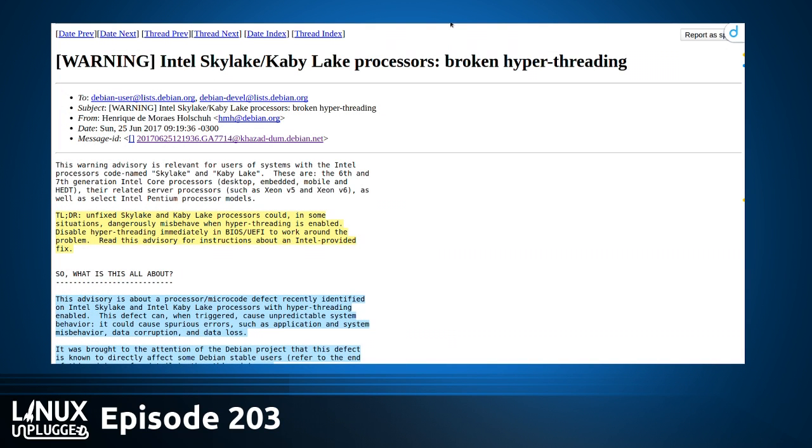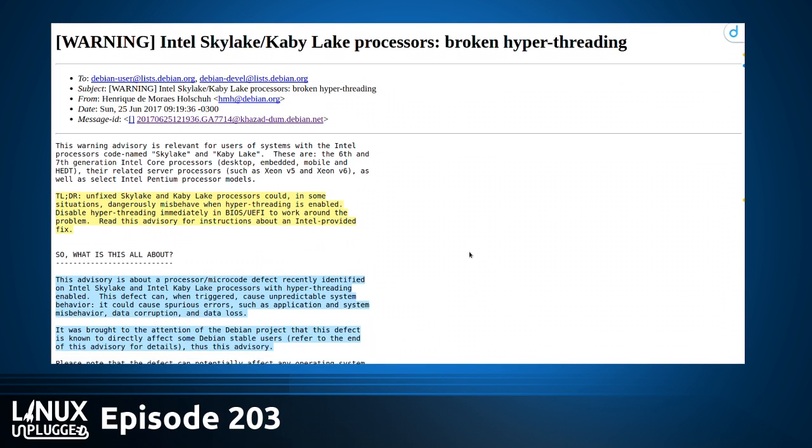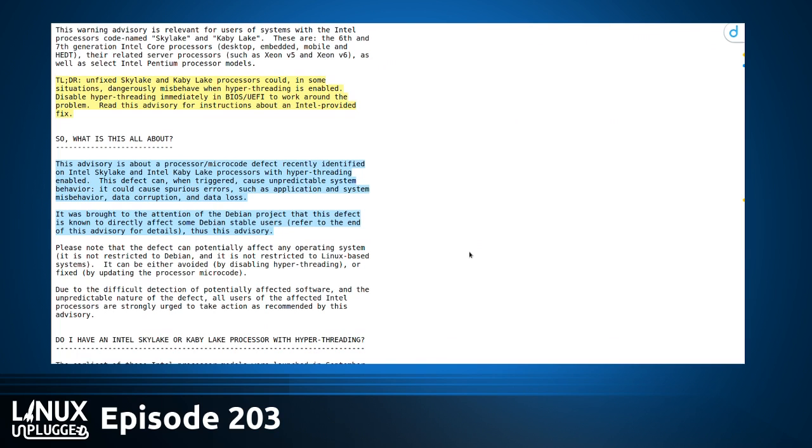Intel has a bug in their Skylake and Kaby Lake processors. It's related to hyperthreading. If you have hyperthreading turned on, an unfixed Skylake or Kaby Lake processor could, in some situations, dangerously misbehave. If you disable hyperthreading immediately, you're safe. This is on Debian's mailing list — an advisory about processor and microcode defects on Intel Skylake and Kaby Lake processors with hyperthreading enabled. The defect, when triggered, causes unpredictable system behavior, data corruption, and even data loss.